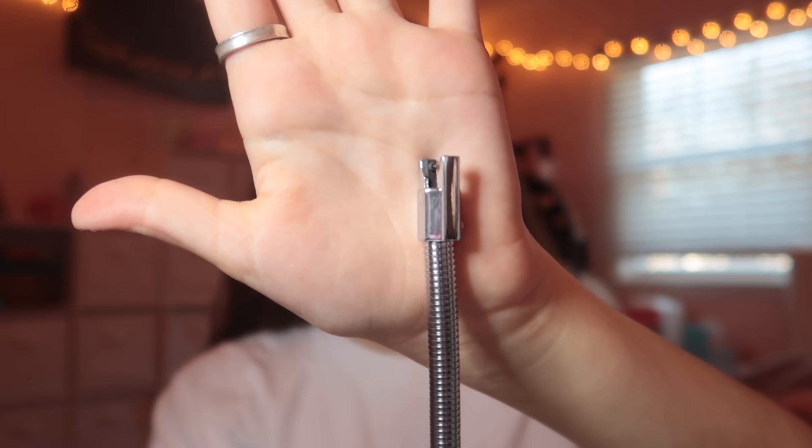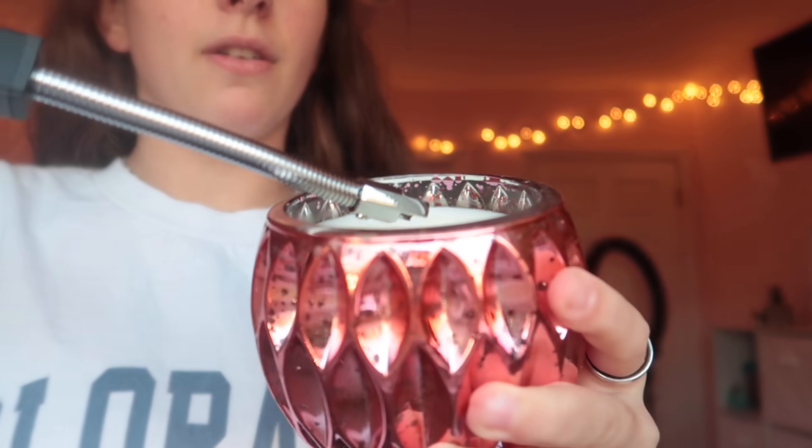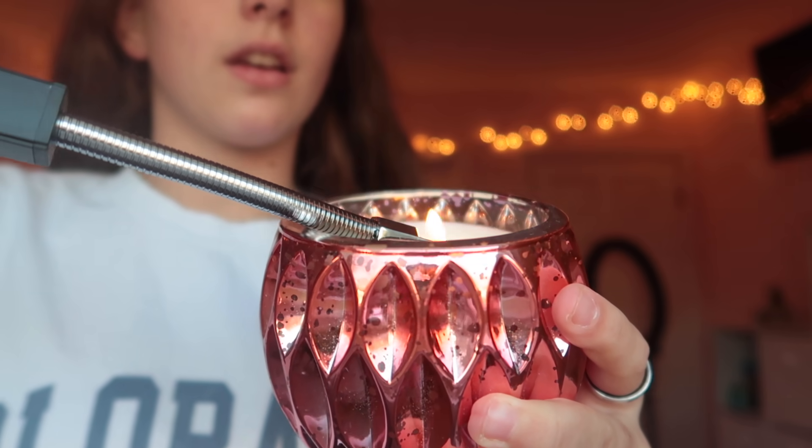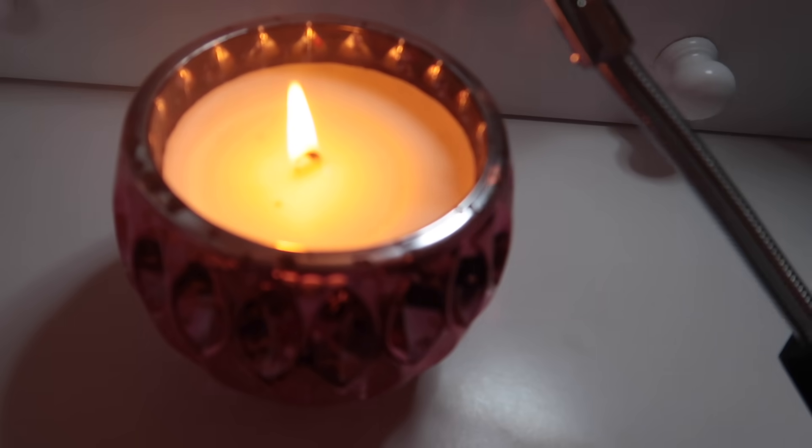I'm in my room with the candle I always light. I charged this for about 10 minutes and it had the lights on. If I click the on button, the blue lights come on. I'm a little scared to see what it does. It's purple — okay here we go. It worked! No way! Ten out of ten, I recommend.